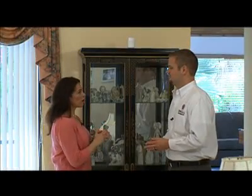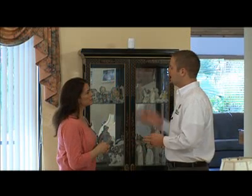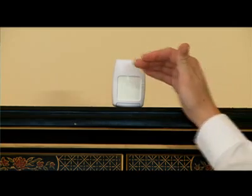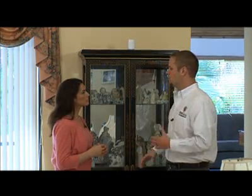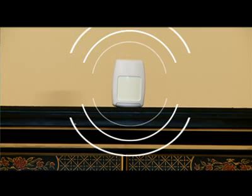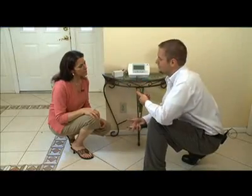Sharon asks about her little dog — will the pet trip the sensor? The sensor is pet immune up to 80 pounds. The beams come off the top and go throughout the living room and down. The lower beams look for a larger body mass — something over 80 pounds. So your pet will not trip the motion sensor. Since Sharon mainly comes in and out the front door, we'll place it on the table by the front door for easy access.